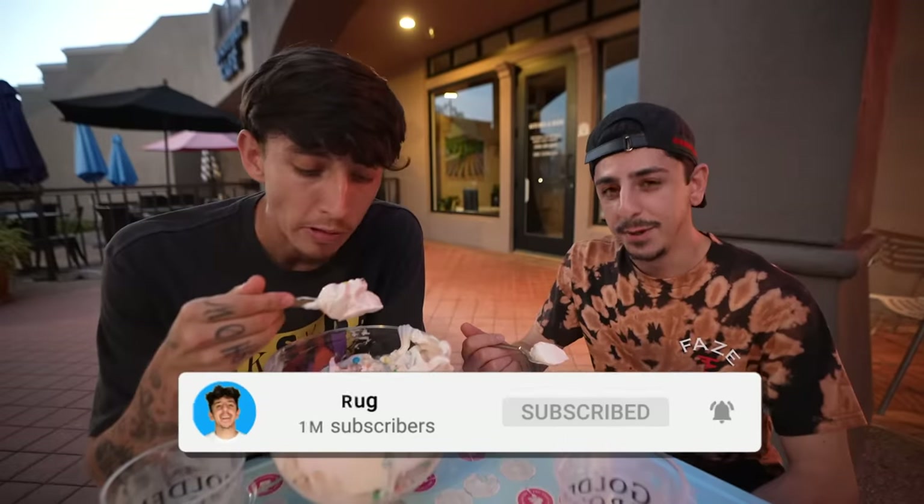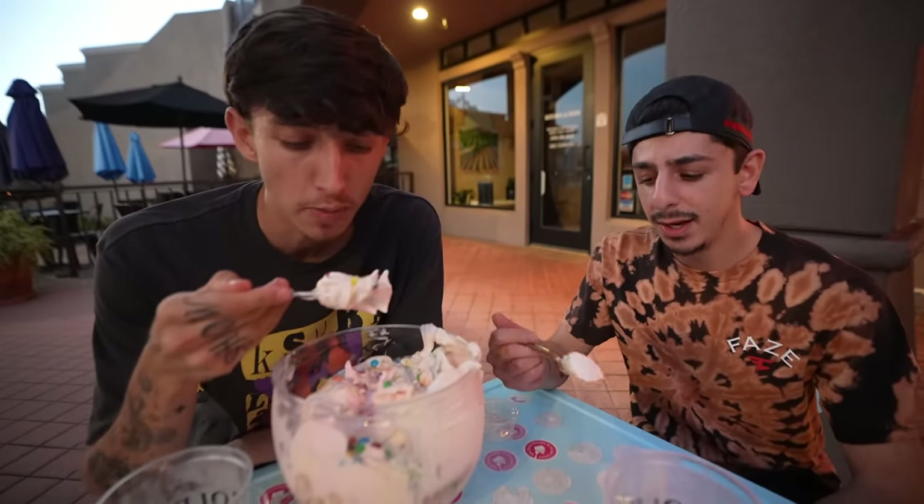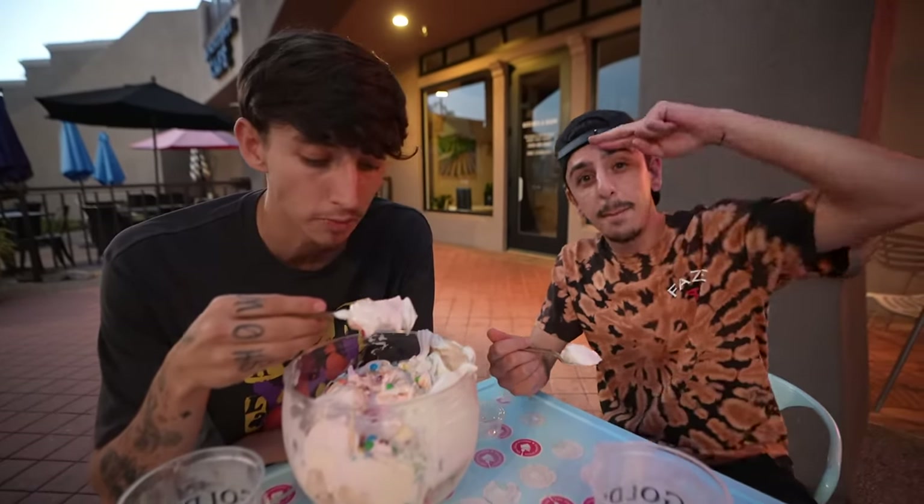All right guys, we're going to be enjoying this frozen yogurt for the rest of the night — it might take two nights, maybe three. If you're not yet subscribed, I would appreciate that. We'll see you all with the next video. Much love, peace.